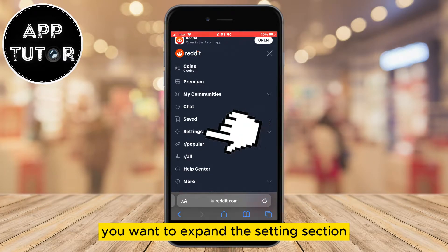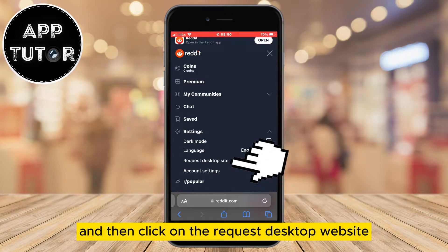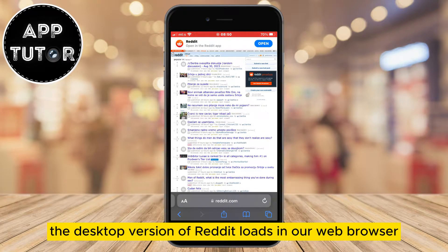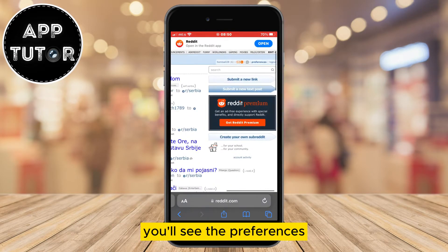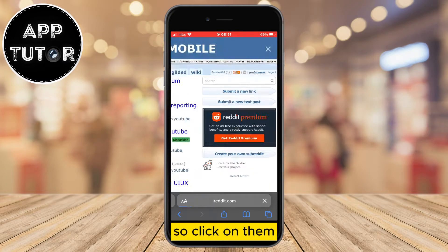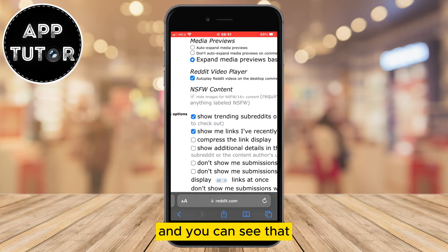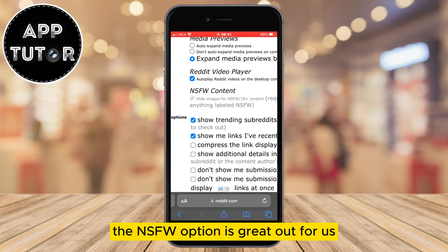Expand the settings section and then click on the request desktop website. After that, wait a couple of seconds until the desktop version of Reddit loads in your web browser, and once it does you'll see the preferences button in the top right corner, so click on it. It's going to open a page with a bunch of different Reddit settings, and you can see that the NSFW option is grayed out.